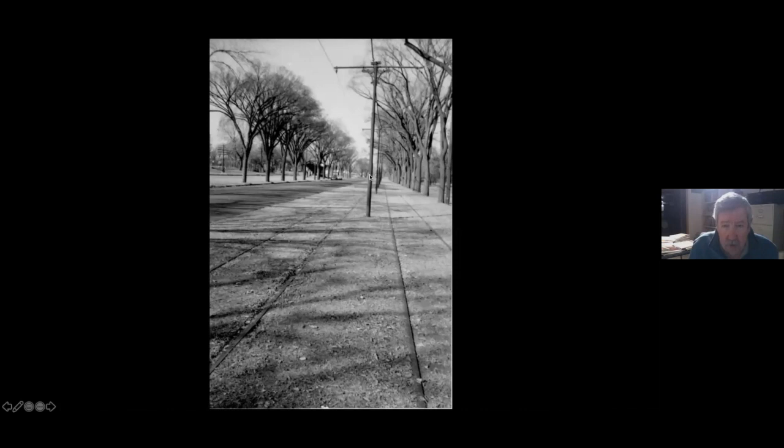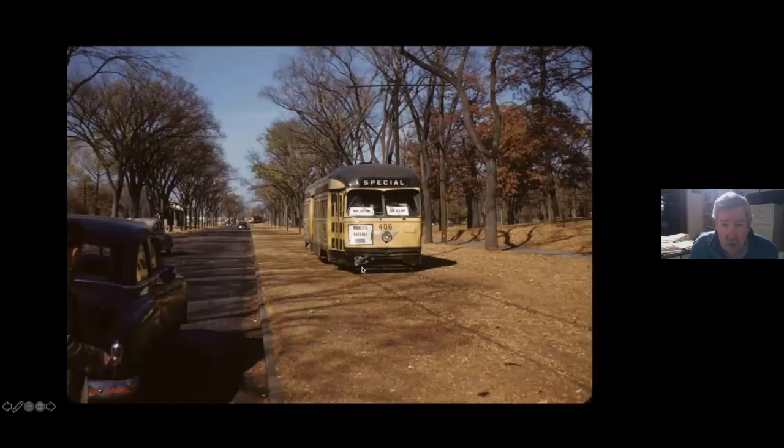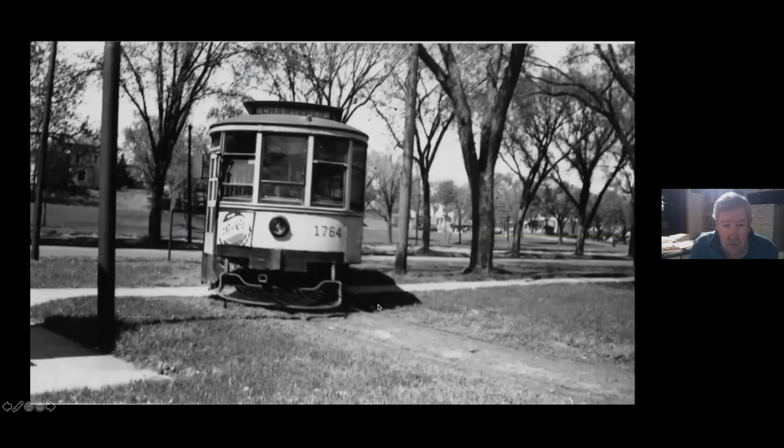Going further down at the side of the road past the Minnehaha Depot — this is one of the very few places in the system that still had the original center poles. Here we are in the same location on the fan trip, with a car turning off of 42nd Avenue. Now they're at the turn loop, just short of the soldiers home bridge. I think keeping the loop here gave service to the soldiers home — people could walk across the bridge to get to it.